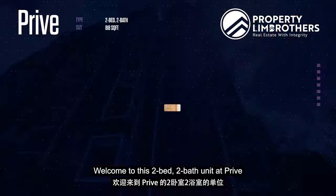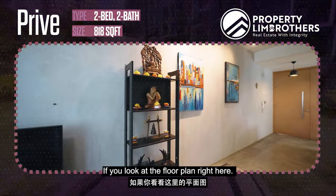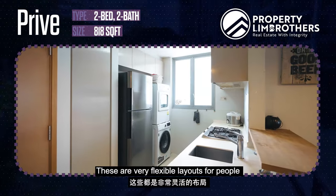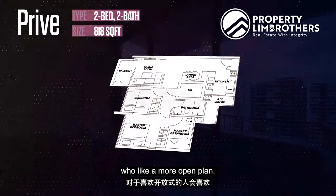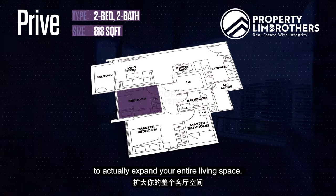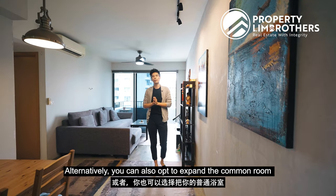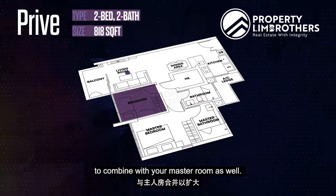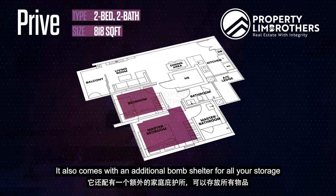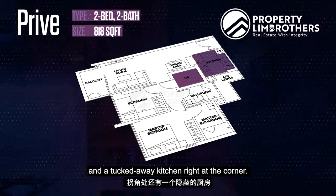Welcome to this two-bed, two-bath unit at Privé, standing at 818 square feet in total. If you look at the floor plan right here, this is a very flexible layout for people who like a more open plan. You can actually combine the common room as well as the living room to extend your entire living space. Alternatively, you can also opt to expand the common room to combine with your master room. It also comes with an additional bomb shelter for storage and a tucked-away kitchen right at the corner.